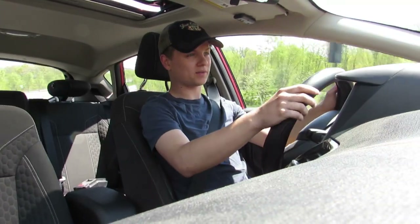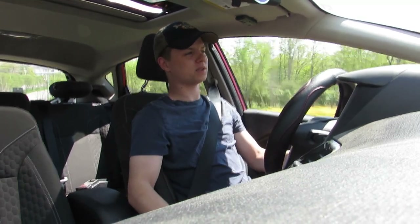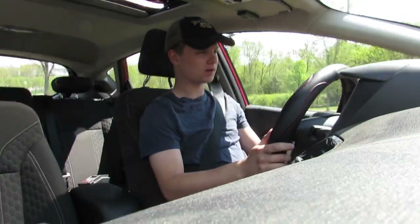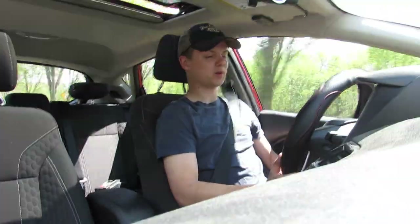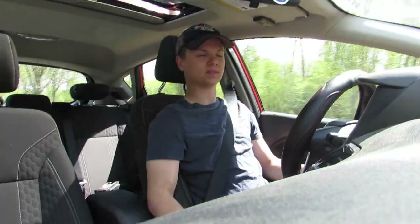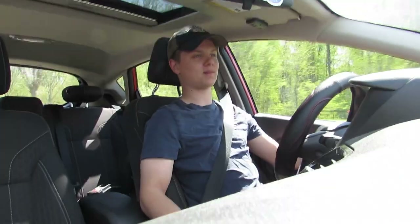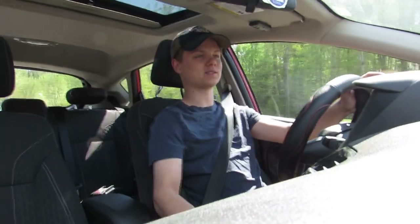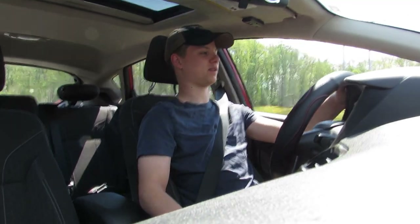It's now April of 2020, so I've had this car almost six months. I've done my first oil change, which I was able to knock out in about 20 minutes. I've already rotated the tires twice just due to the fact that I do a lot of burnouts and clutch kicks and stuff like that, and it eats through the tires really fast.